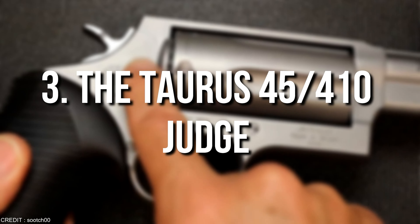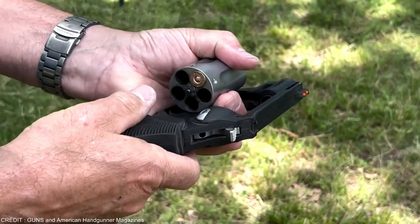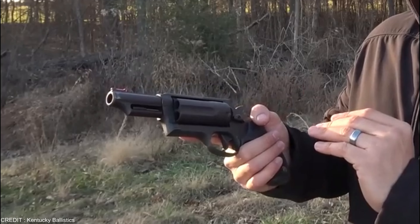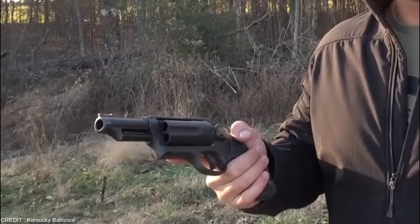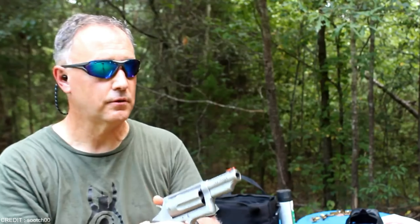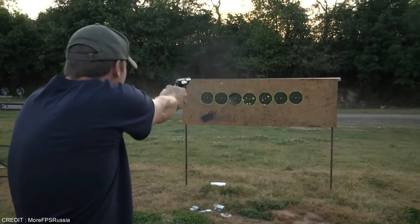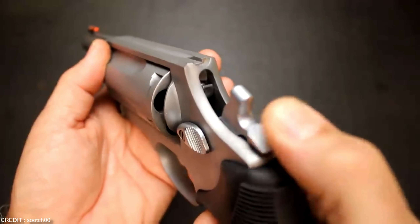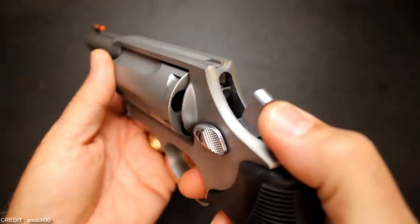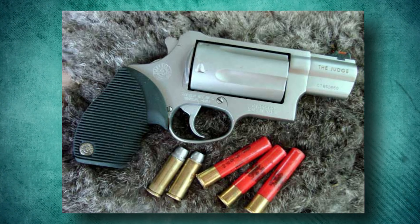Number 3: The Taurus 45-410 Judge. For beginners, the Taurus 45-410 Judge is a good option, and it is also a great revolver for home protection. It comes in a number of variations with different barrel lengths and is chambered for the .45 Long Colt. All Taurus Judge models have 5-round cylinders. The Taurus Judge's ability to fire 2.5-inch .410 gauge shotgun rounds contributes to its appeal, giving you more firepower available. The Taurus Judge can readily lessen the recoil caused by strong calibers because it is not precisely a lightweight. Nevertheless, short-barreled Taurus Judge versions still have strong recoil, so we advise beginners to avoid them.